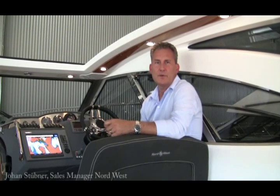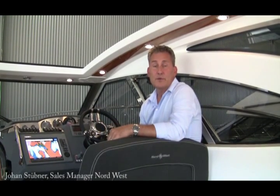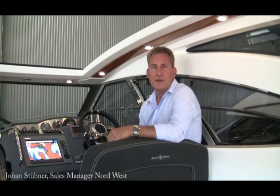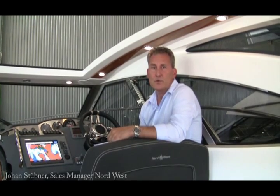Hi, my name is Johan Stöbner from the Northwest factory. We produce and sell powerboats from 37 to 56 feet, and our factory is located on the Swedish west coast, just north of Gothenburg on the island of Uru.